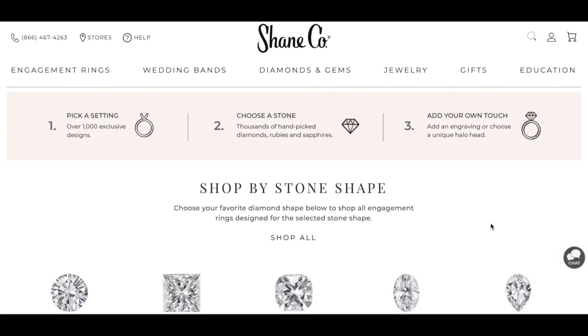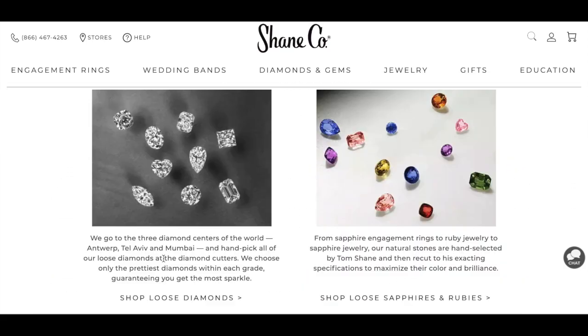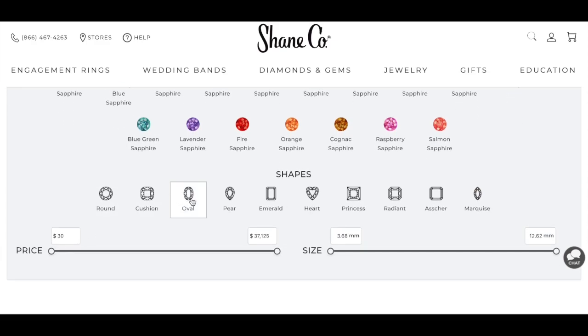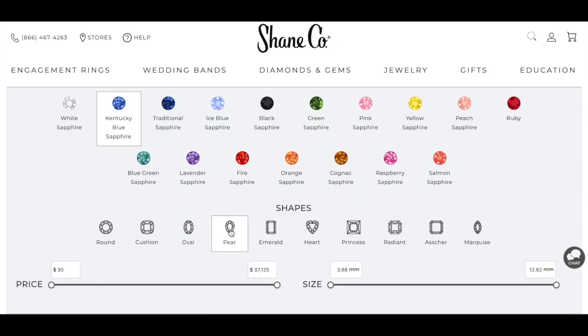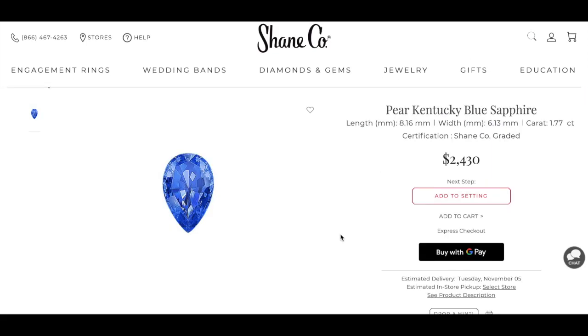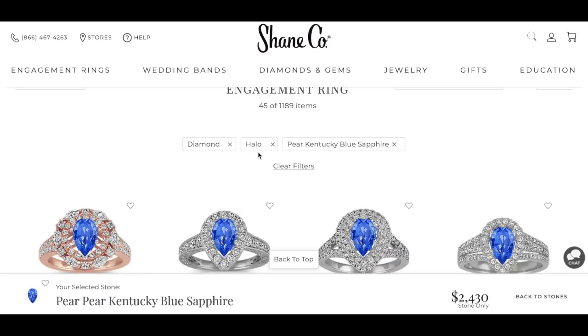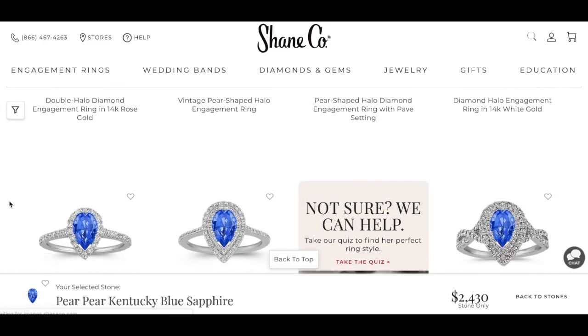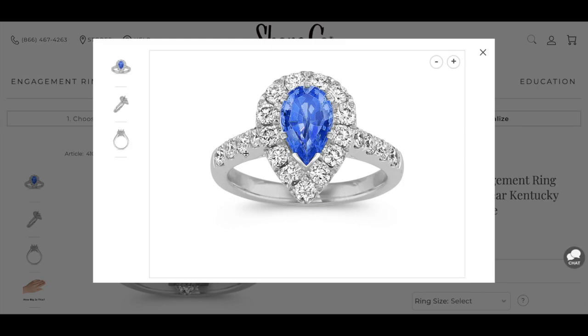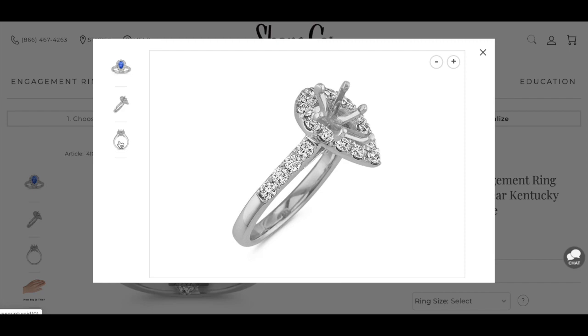On Shanko's website you can build your own engagement ring by choosing the setting and the stone. You can shop by various stone shapes and sort by loose diamonds, loose sapphires, and rubies. Here is a listing of all their sapphires and rubies — in fact, everything is a sapphire except for the single ruby. I selected Kentucky blue sapphire and pear shape, sorted by carat weight with the largest at the top. Something comparable to my stone is listed at $2,400. For the setting, I sorted by halo settings and chose the one that suited me most. Here I was able to build the exact ring on their site, and you can get a visualization of what your ring will look like.